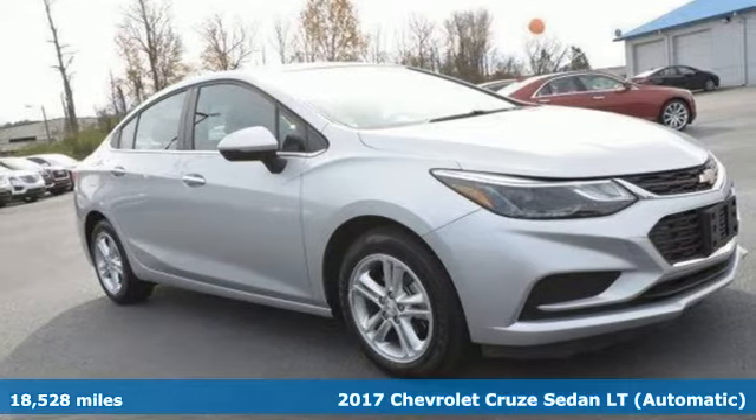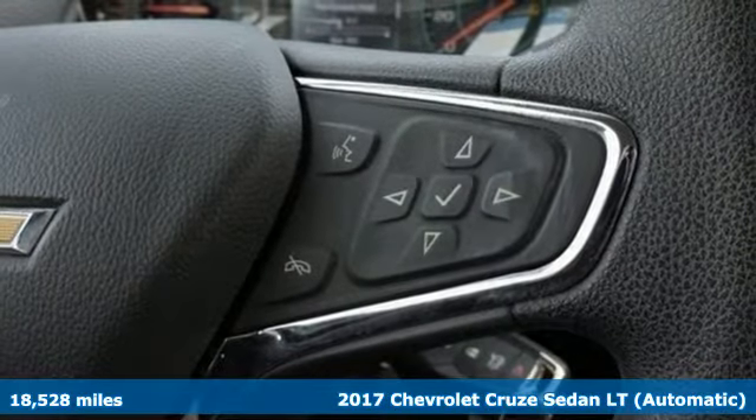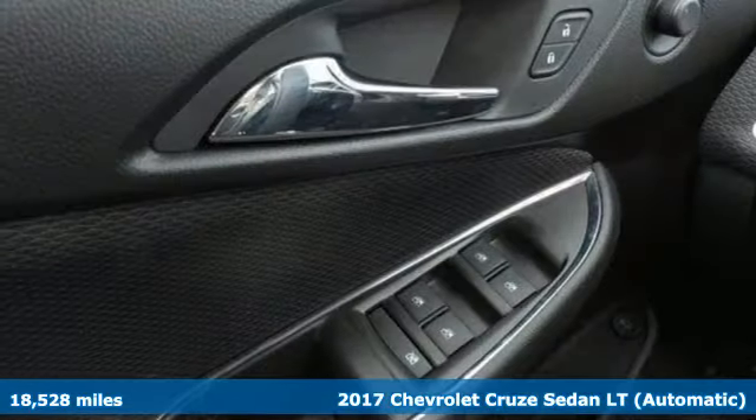It's a 2017 Chevrolet Cruze. In a Chevy, the journey matters more than the destination, and it comes with all the amenities you need.